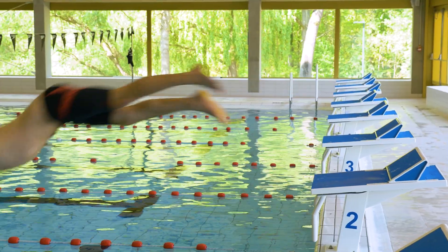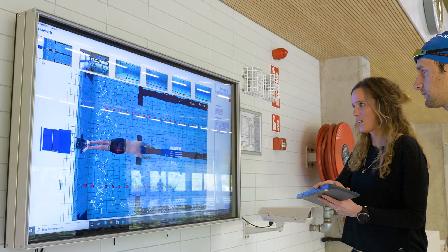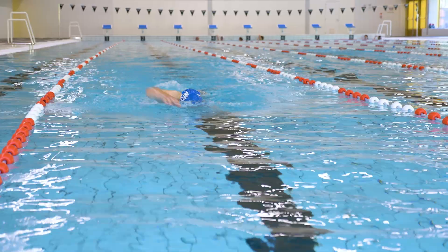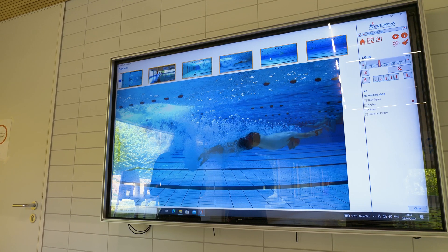The related innovative Templo software provides on the one hand a feedback coaching system for the daily training with live and delayed camera views and easy recording options. On the other hand, professional parameter-based analysis can be performed.